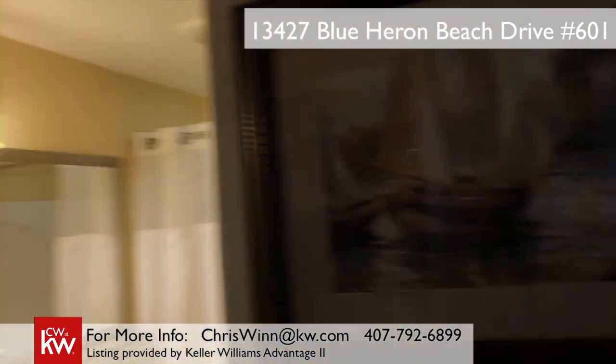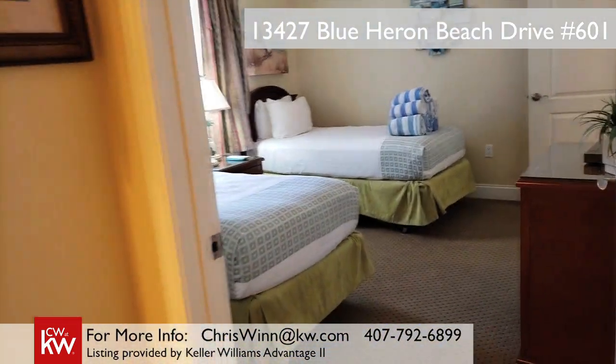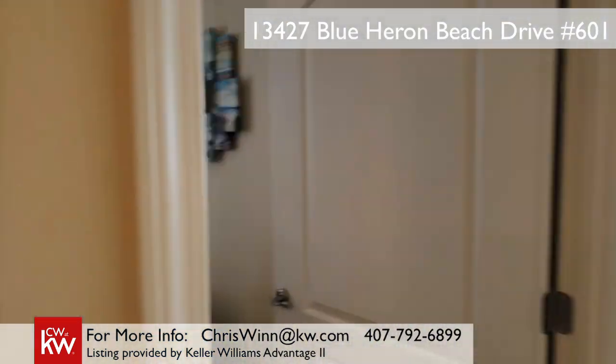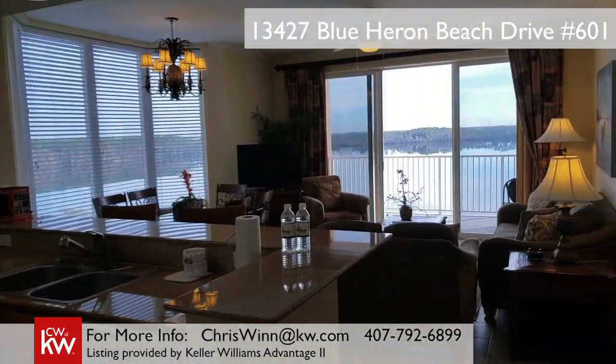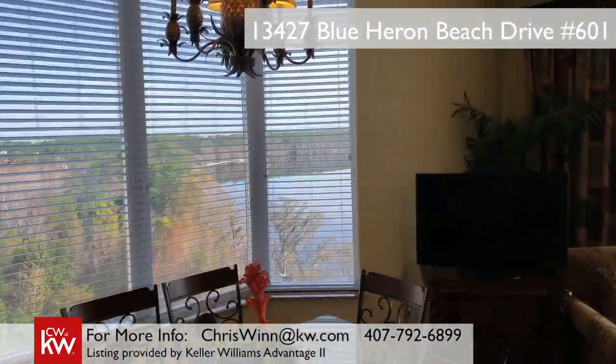But take my word for it, you probably won't ever want to leave the resort itself. Enjoy the massive resort-style pool with poolside bar, a kiddie pool, outdoor jacuzzi, fitness room, and a relaxing boardwalk. And that's only if you want to leave the awesome view of your own balcony.